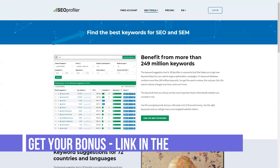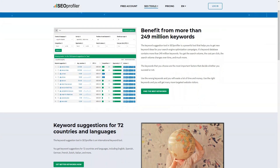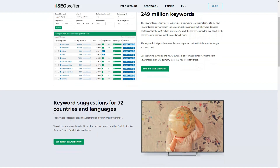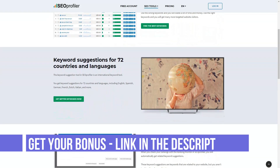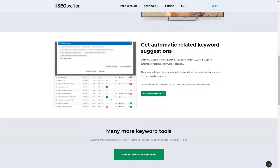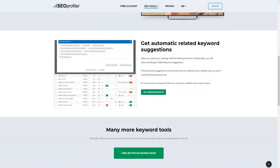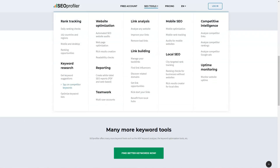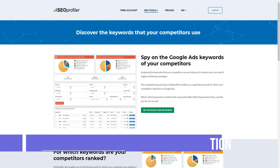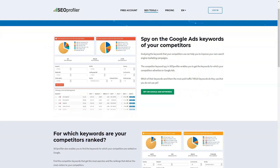With SEO Profiler, online companies whether just starting out or looking to expand their online presence will gain an edge over the competition. With professional SEO Profiler tools, your business websites can increase the chances of achieving better results on the search engines. These tools make everything easier for business owners — the workflow becomes more efficient and employees can better focus their energies on other parts of business marketing strategies. SEO Profiler is a highly recommended all-in-one tool for successful search engine optimization.